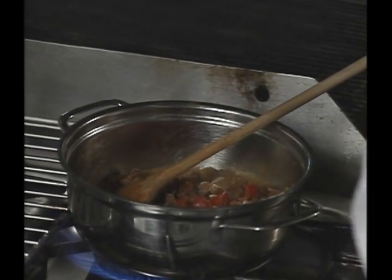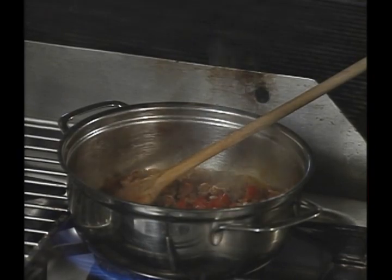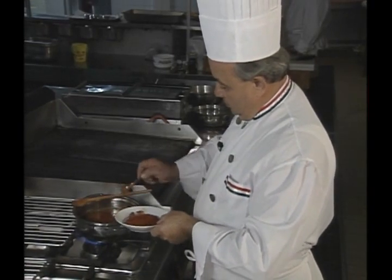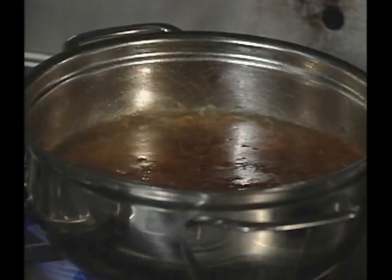The chef explains that tomato will be added, but not until the end of cooking. He doesn't want to add more liquid at this point. About halfway through cooking, a little more paprika is added and the consomme simmers.